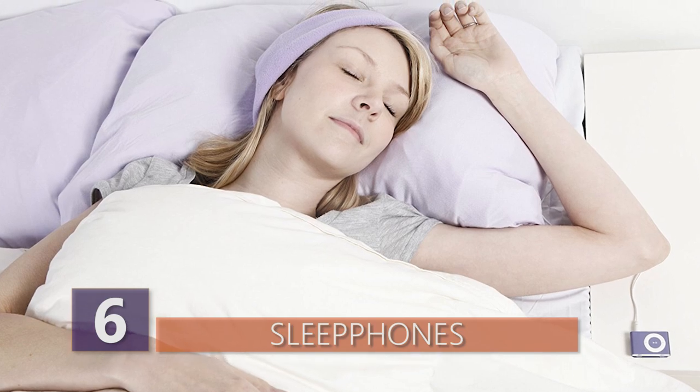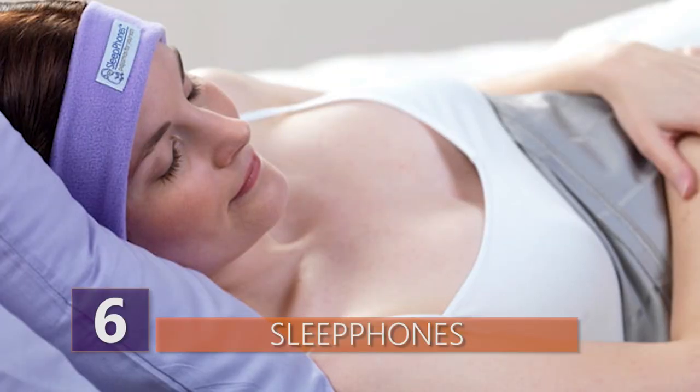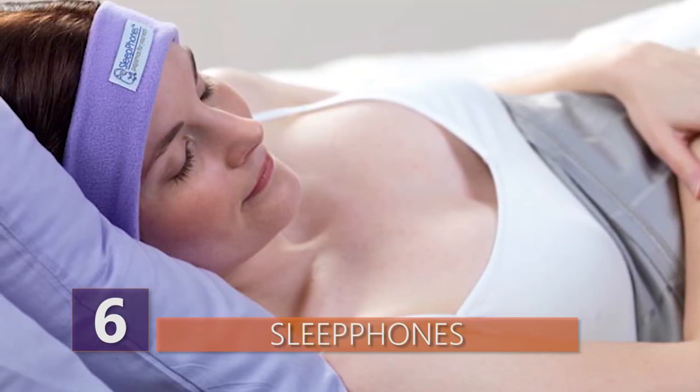The speakers are also replaceable if they become damaged over time. And apparently, they're billed as pajamas for your ears. I'm still trying to figure out if anyone actually needs this thing.